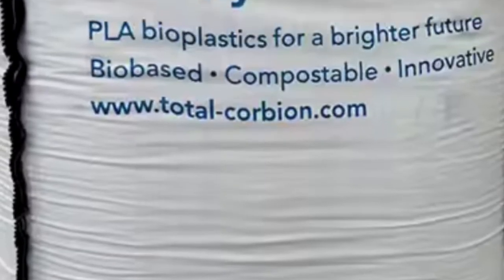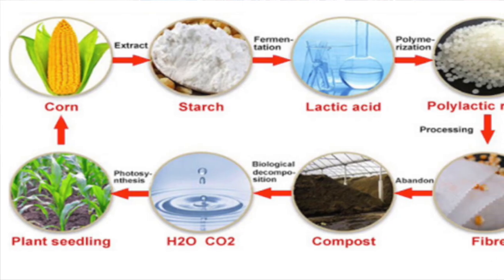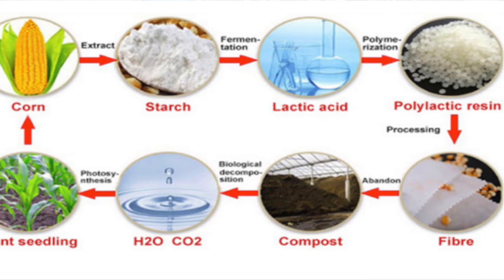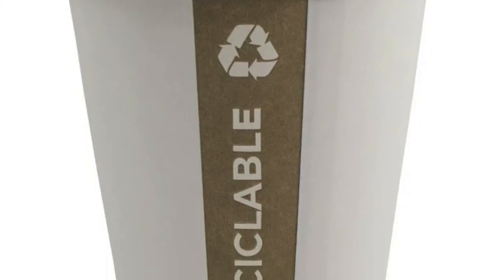Polylactic acid, PLA, can be produced from cornstarch or sugarcane. It has good barrier properties and is compostable in an industrial composting facility. It is also recyclable.